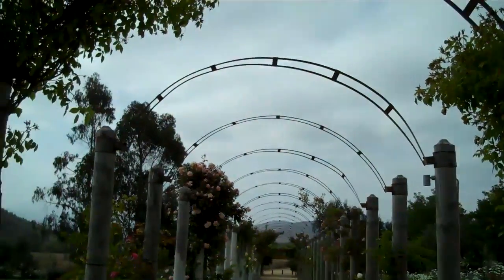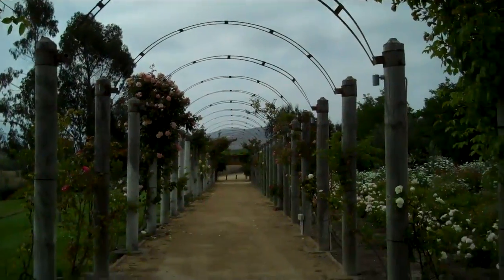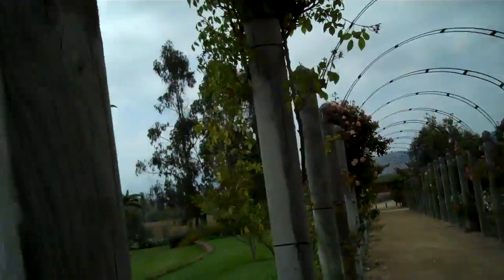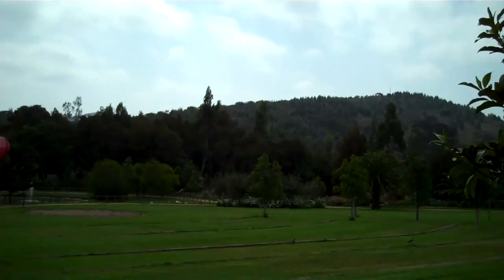This lovely corridor, which will eventually be covered with all these beautiful flowers, will lead to another section of where the wines are growing and these lovely gardens.